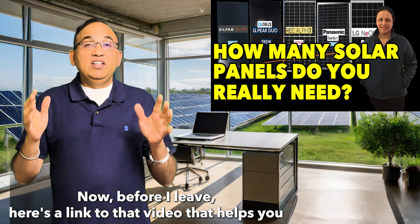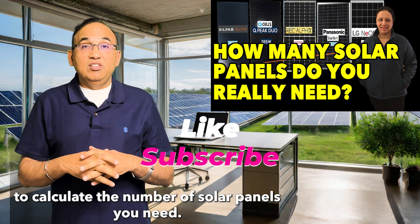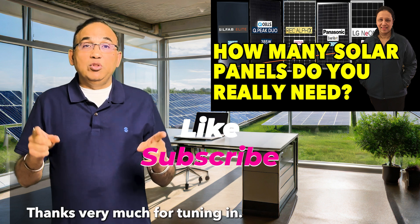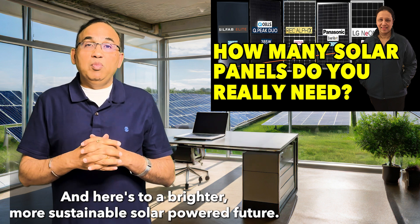Before I leave, here's a link to that video that helps you calculate the number of solar panels you need. Thanks very much for tuning in, and here's to a brighter, more sustainable solar-powered future.